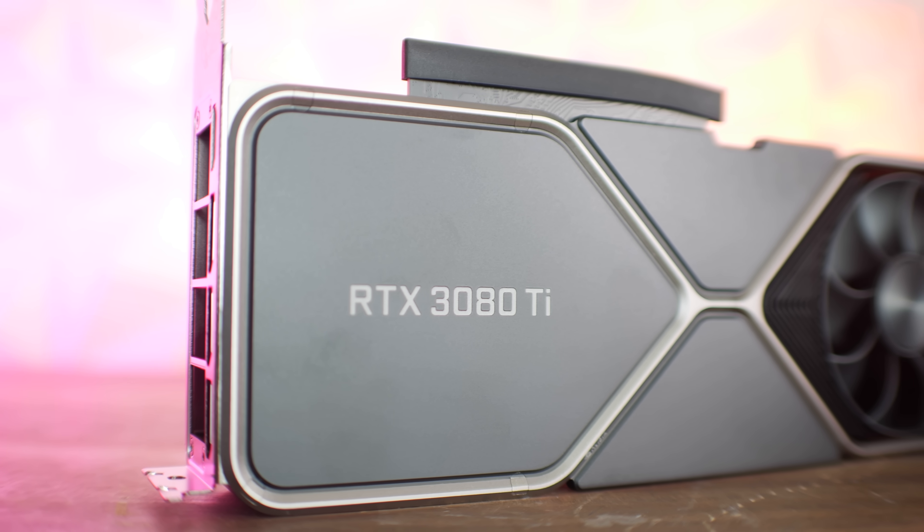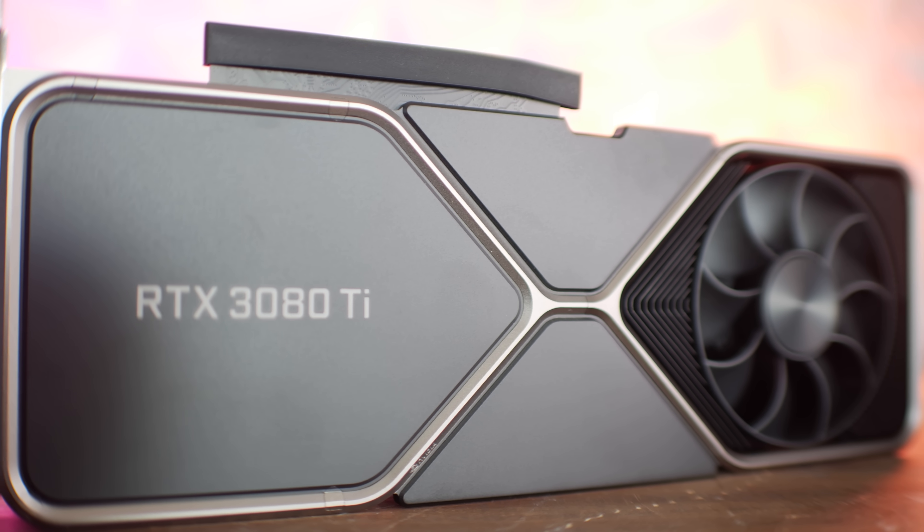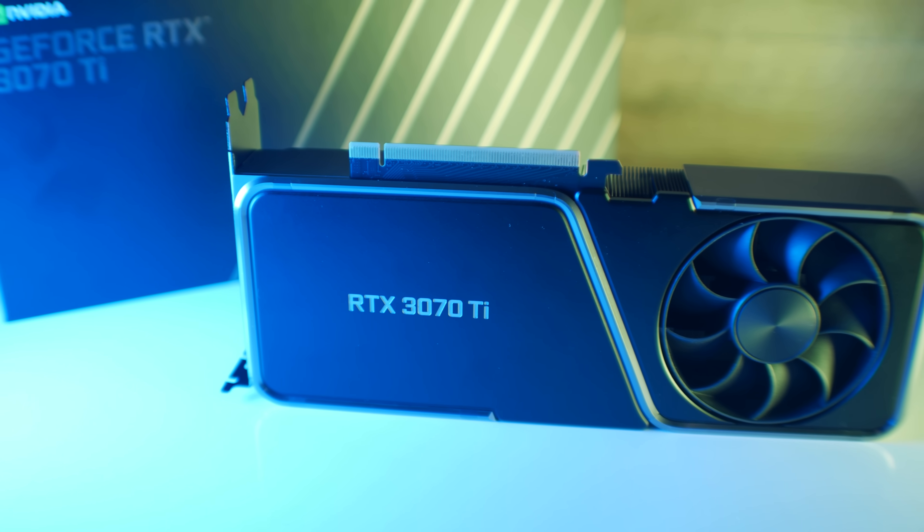A week ago, NVIDIA launched their RTX 3080 Ti, and I was a little bit confused about the MSRP of this card coming in at $1,199. The most frustrating thing about that launch was the fact that a lot of people simply couldn't get the card, even at what I believed was the overpriced MSRP of $1,199. I thought the card should have come in at $999, especially given the release date being so far after the RTX 3090, with the RTX 3080 at these MSRP levels offering much better value for money.